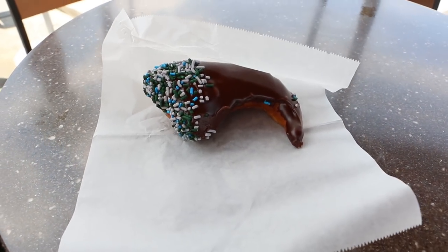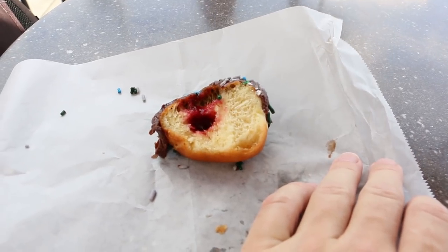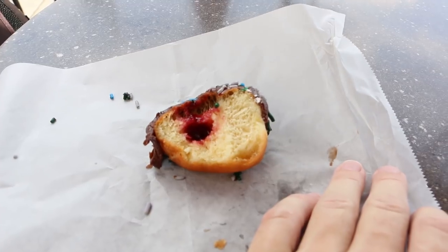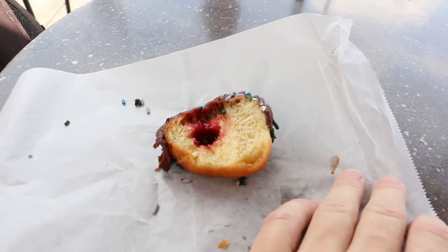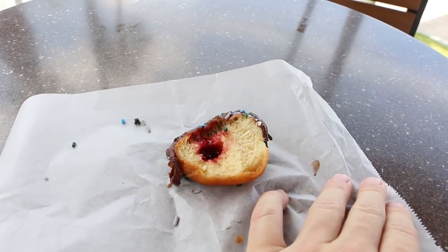Enough waiting around. Let's try this Raptor Claw. I've never really been a big fan of jelly donuts, and this does have jelly in it, but it's not very much, so that works for me. It's a pretty good donut. Don't forget if you have an annual pass to ask for a discount. If you don't have an annual pass, it's not too expensive — but pretty good.